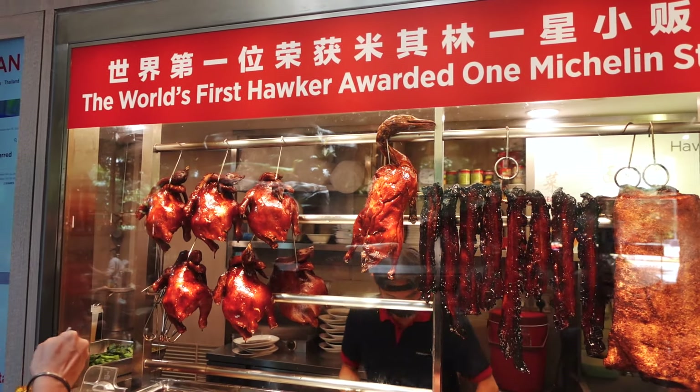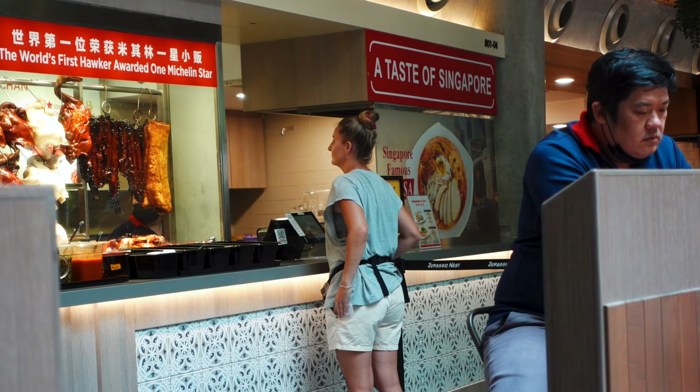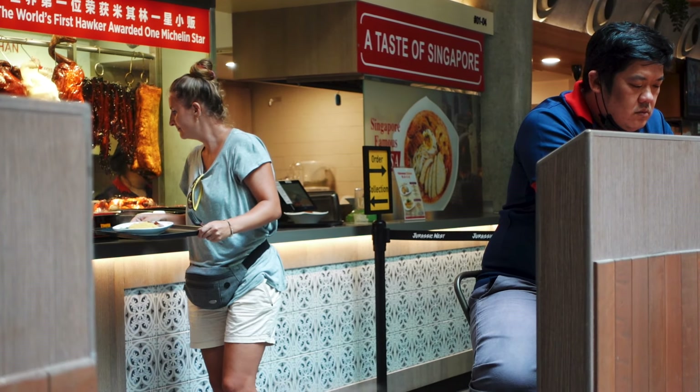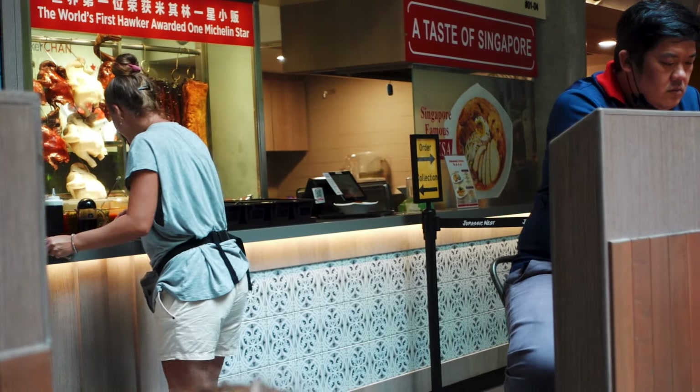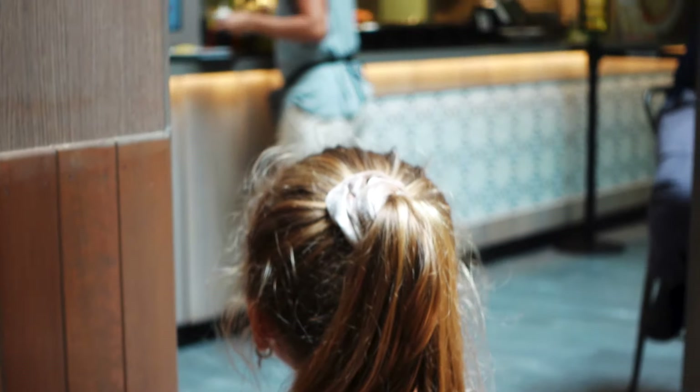It is the world's first hawker awarded one Michelin star. I think we're going to have to try some of this while we're here. I told Nicole to just go order something for us to try it out. I have no idea what she's ordered yet. Are you guys gonna eat some?